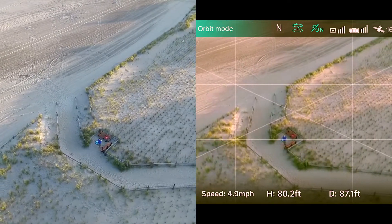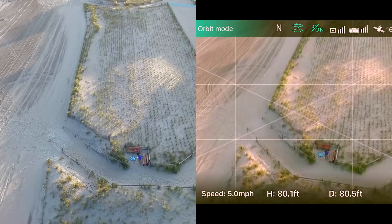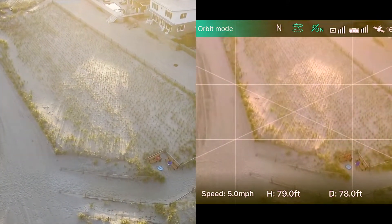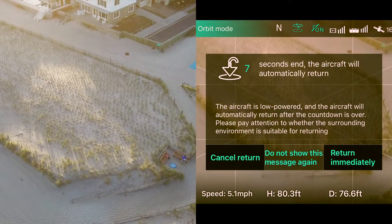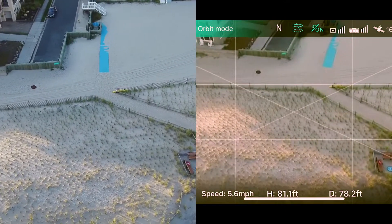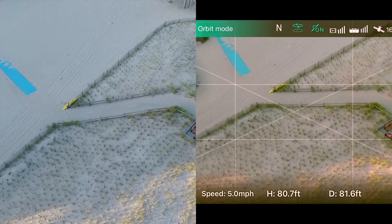I'll need to get with Marcus and take notes on that waypoint feature — I'm more of a freestyle pilot. Got an auto-return warning with four seconds to go: aircraft will automatically return. Canceling the return — I'm going to keep orbiting. But at 28% battery I better bring this down.